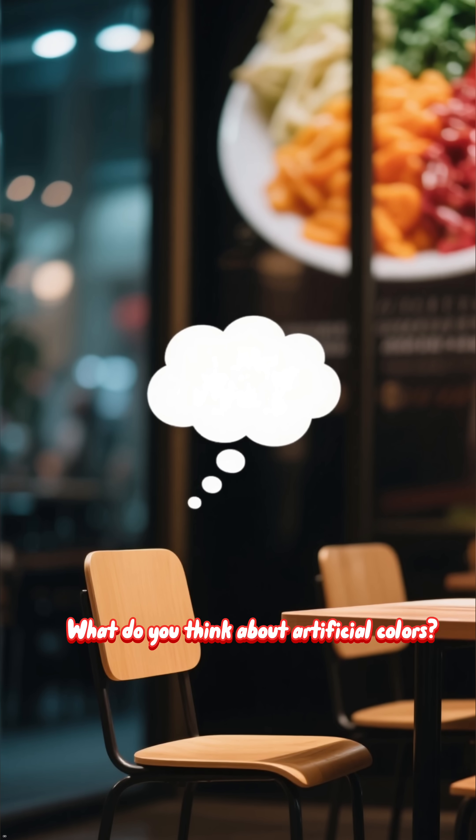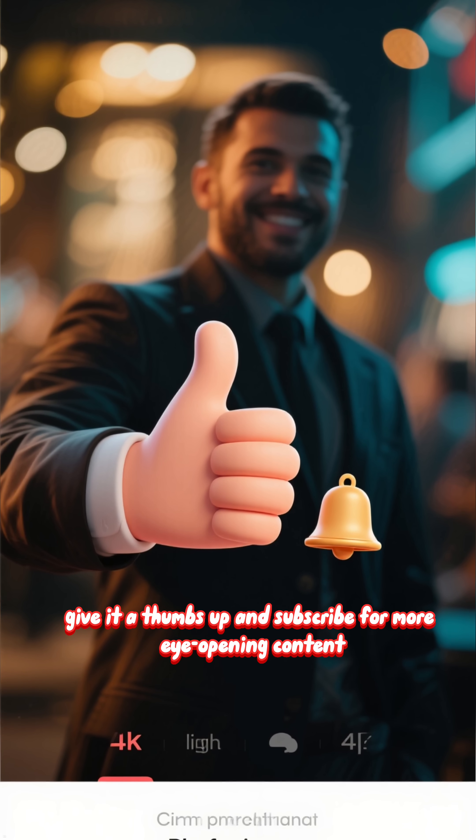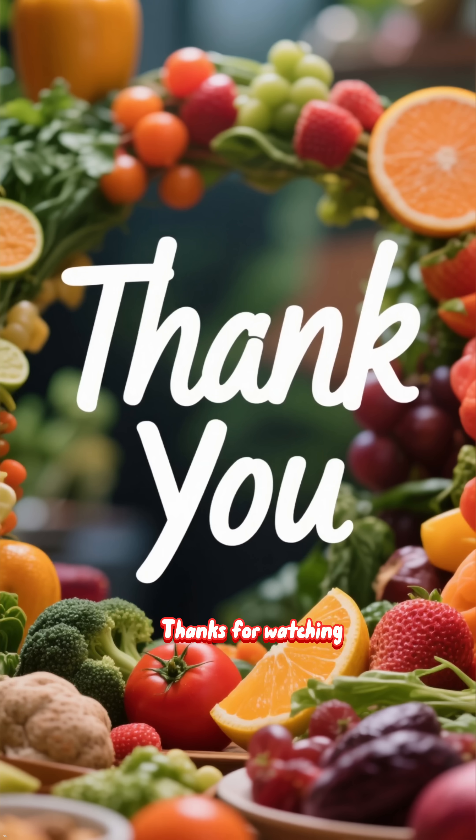What do you think about artificial colors? Let me know in the comments below. If you found this video helpful, give it a thumbs up and subscribe for more eye-opening content. Thanks for watching.